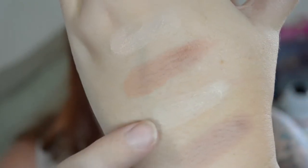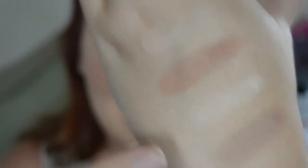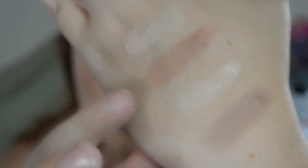Here's the Wet n Wild contour palette — here's the highlight and here's the contour. This is definitely more of a white-yellow highlight, while Mark Jacobs is more of a pink-white highlight. The browns are pretty close, but I would say Mark Jacobs is more pinky and the Wet n Wild is more ashy with a bit of a blush undertone.